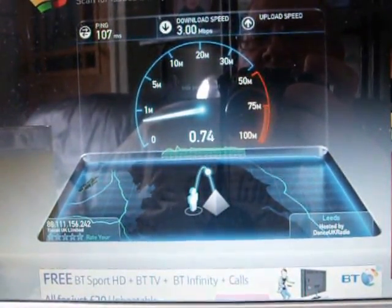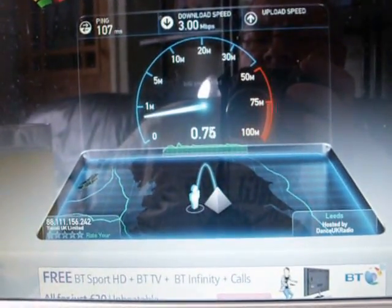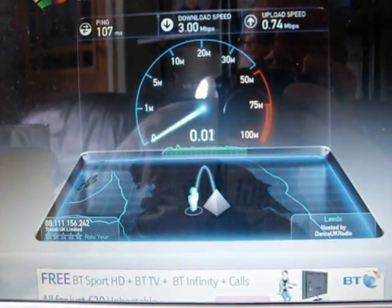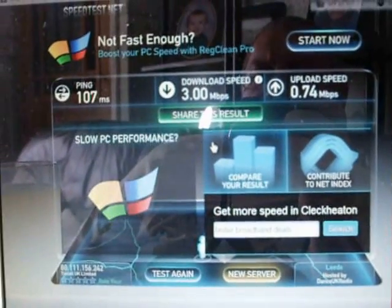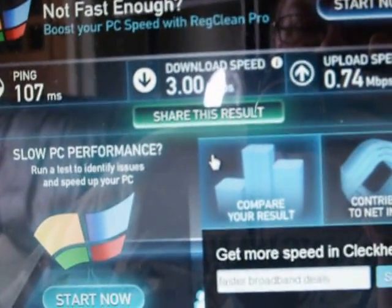And on the upload, that's coming in about 0.74 — millibits per second, millibytes, I'm not sure which one that is, but I'm sure you can see that.